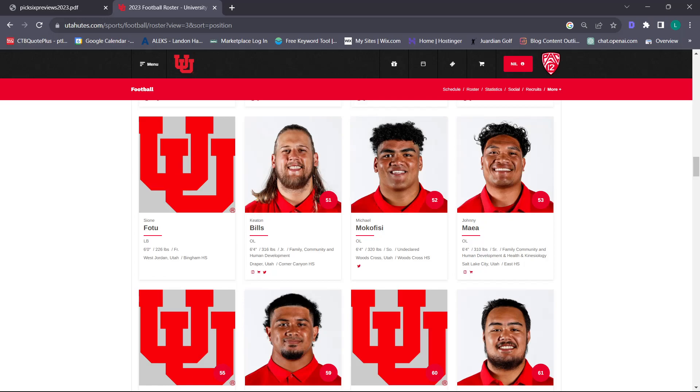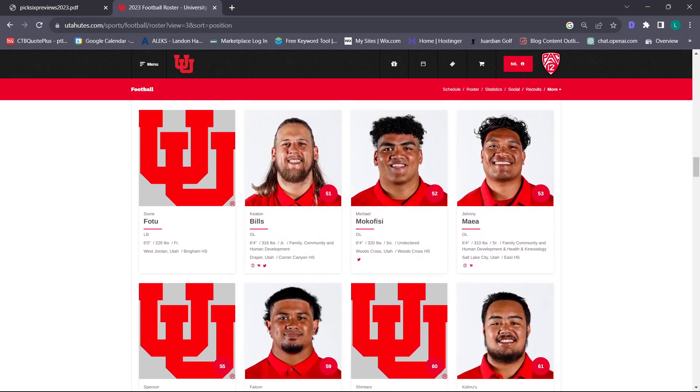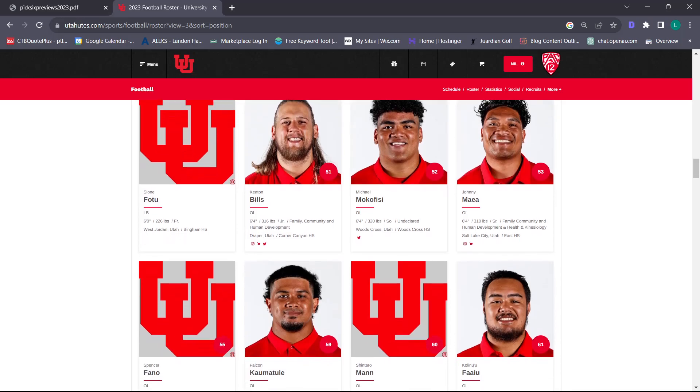Let's move on to offense, starting off really strong with the offensive line. I think all of us are going to have quite a bit to say about this position group and we're all going to be pretty high. This is my most confident position on the offensive side. I think we are really strong up front. We've recruited that position well. I think Jim Harding is one of our best position coaches for the offensive line.